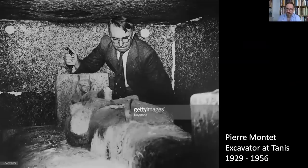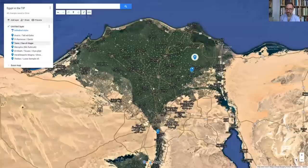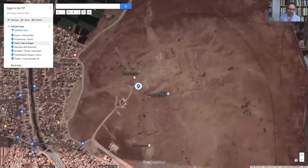Pierre Montet inaugurated what turned out to be a very long-lasting French archaeological project at the site. He worked there himself from 1929 to 1956, followed by a break, then resumptions under Jean Yoyotte, subsequently Philippe Brissaud, and since 2013 François Leclère. The French mission begun by Montet in 1929 is essentially still at the site today — a very long-running project, testimony to the extent of this vast ancient city. The discovery we are going to talk about was made relatively early on, in 1939.